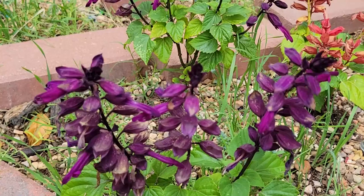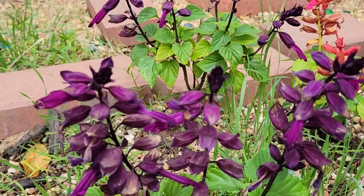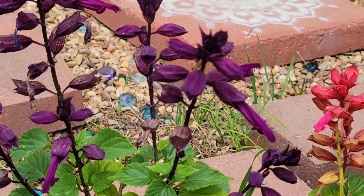I just love the shape of these flowers. They're just like, awesome. It looks kind of like that alien from the movie. They look like little people. Interesting.